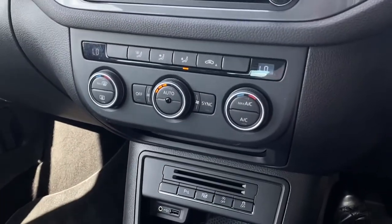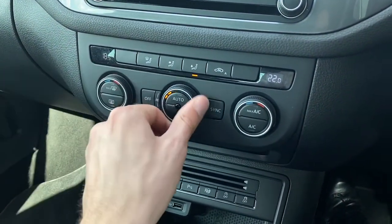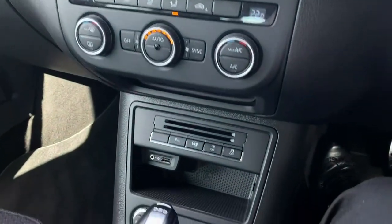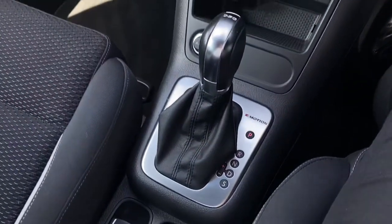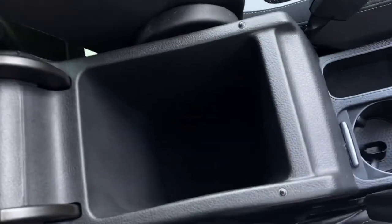Lower down houses the two-zone electric air conditioning, which is perfect for setting individual temperatures between you and your passenger. Console storage follows, along with the gorgeous leather-trimmed gear selector, and additional cup storage and armrest storage.